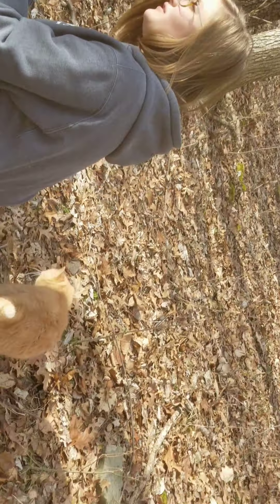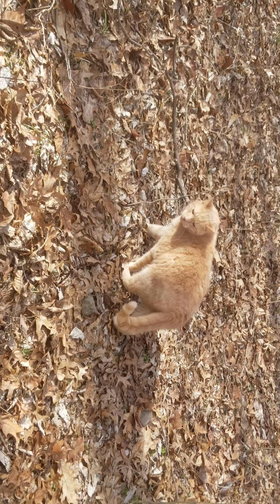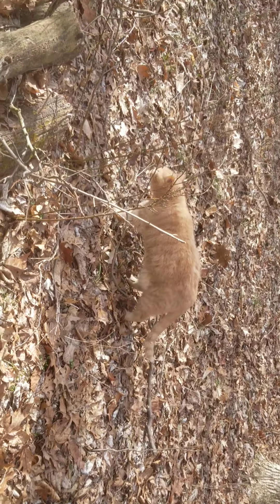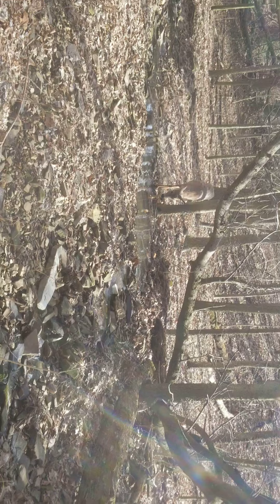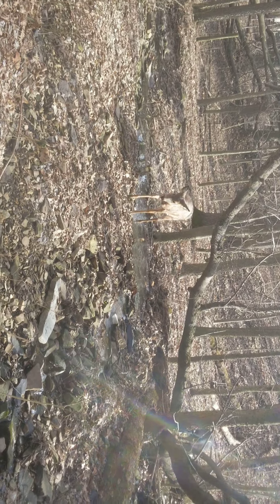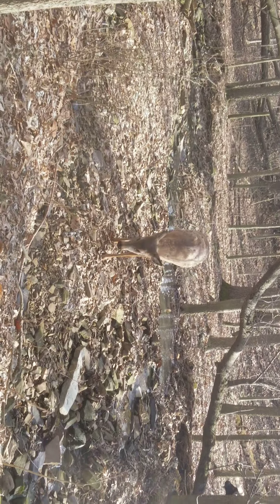We knew he wouldn't be lonely — he'd have companionship. Lily and him are best buds. Talk about unlikely animal friends — they groom each other and cuddle. And look who's over here — Lily Jane Doe. I call her Janie Doe because her name is Lily Jane Doe.